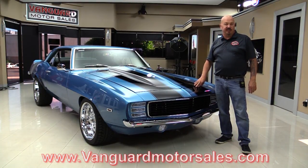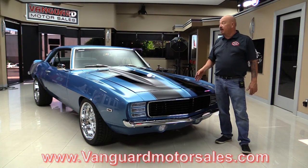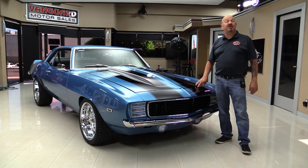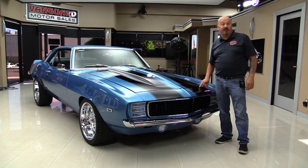Go to the website at VanguardMotorSales.com. We're going to get it up on the lift so you can check out the underside. We're going to take a look at that Gen 6 big block, look at that houndstooth, get inside the trunk. We're going to show you everything you want to see so we can make a great decision on this Camaro investment. Come on up and we'll fire it up for you right now.